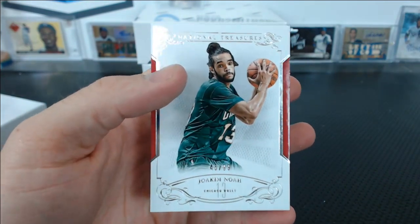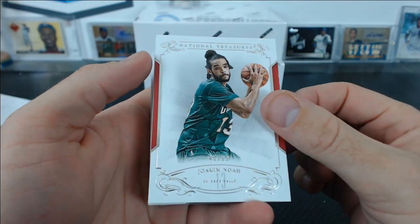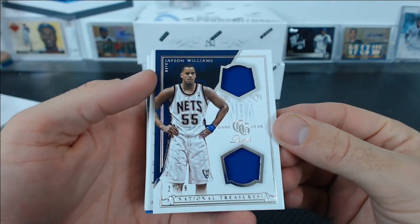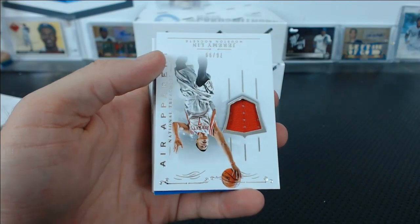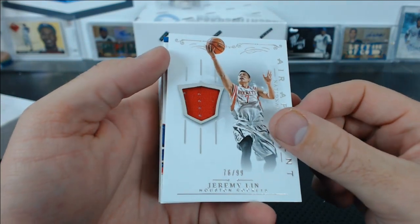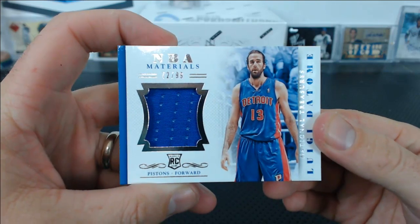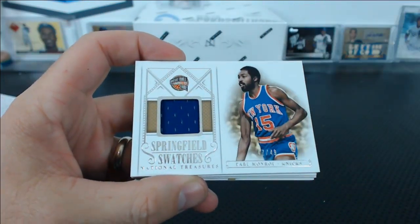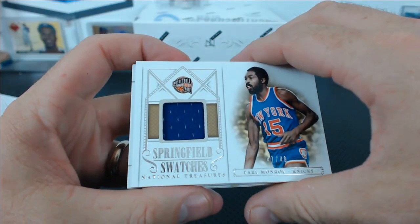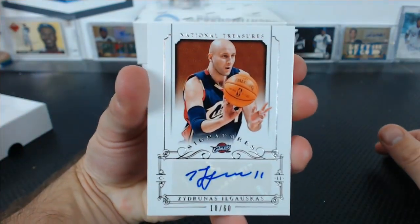First card is a Joachim Noah, 45 of 99. An upside down Jason Williams, Game Gear Duels, 27 of 99. Every other card is going to be upside down now — maybe that means something. Jeremy Lin, heir apparent for the Rockets, 76 of 99. Luigi Di Tome, NBA Materials, 72 of 99. Springfield Swatches, Earl Monroe, 47 of 49. First auto: Zildrunas Ilgauskas, 18 of 60. That's why you buy NT right there — for the Z auto.